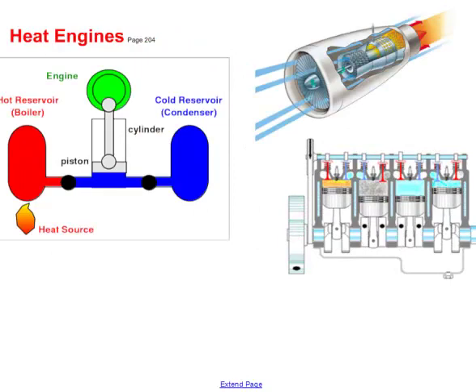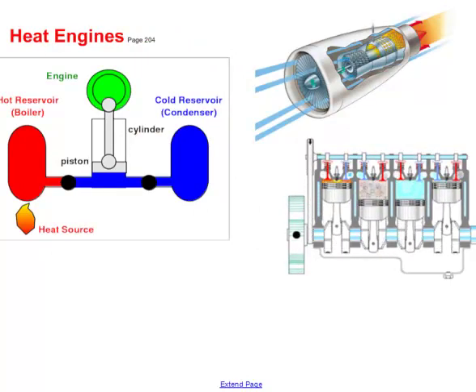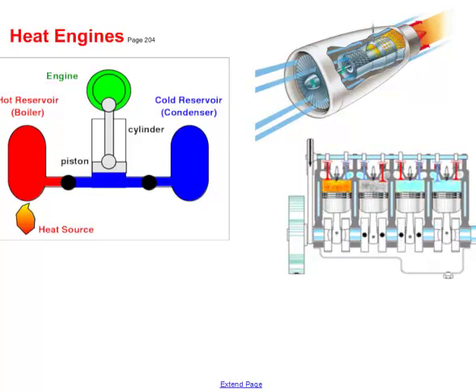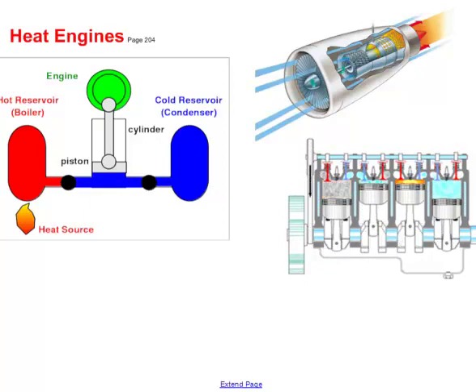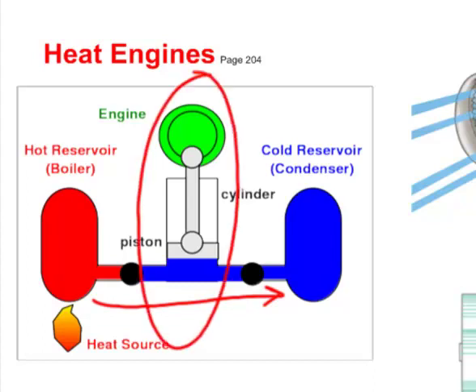A heat engine is a device that exploits the natural tendency of heat to flow from a hot reservoir to a cold reservoir. As shown in this diagram, energy flows from the hot reservoir to the cold one, and we place our engine in between to capture that flow and do something useful — such as driving a piston up and down inside a cylinder to turn a wheel.